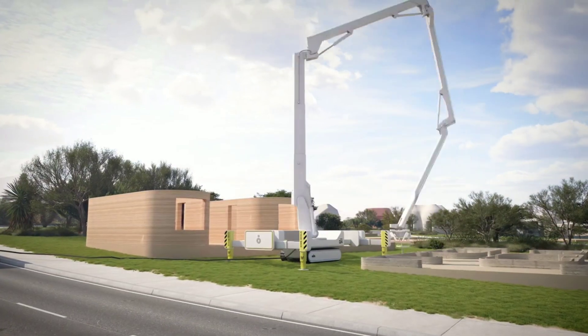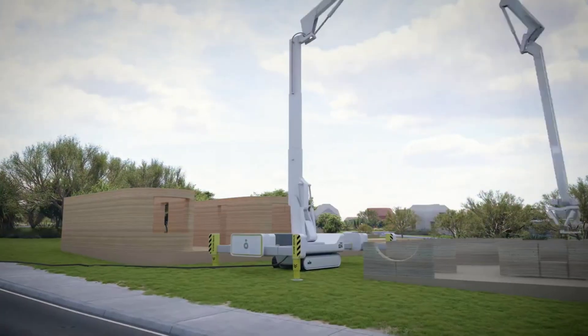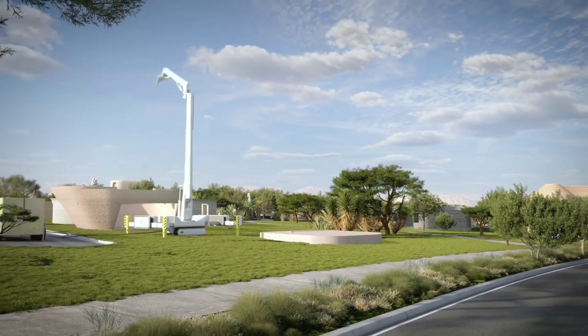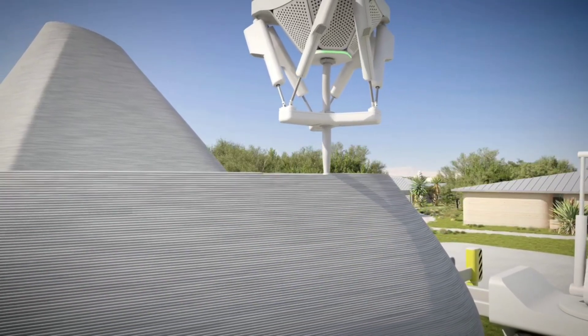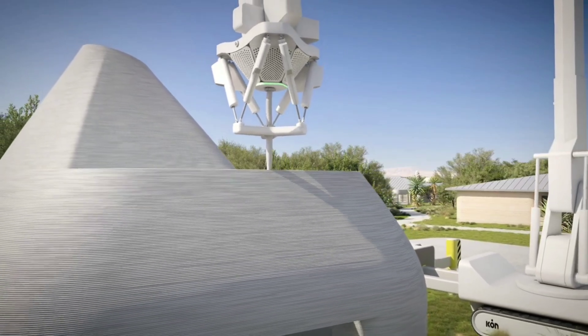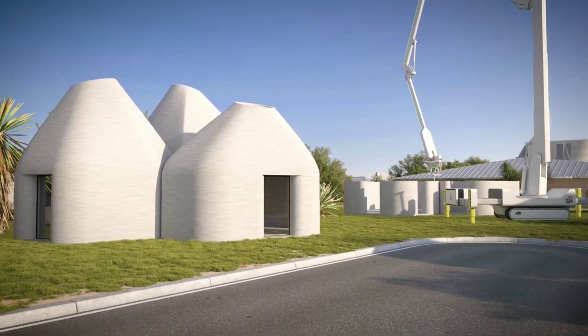The Vulcan is capable of printing houses up to 6,000 square feet in size. Also showcased was a new software platform called Codex — a digital catalog of over 60 ready-to-build home designs — and a new material called Lavacrete, a proprietary concrete mix designed to be strong, durable, and sustainable.